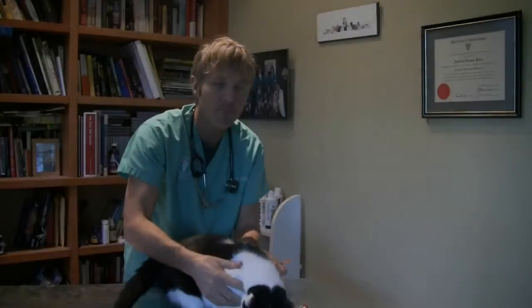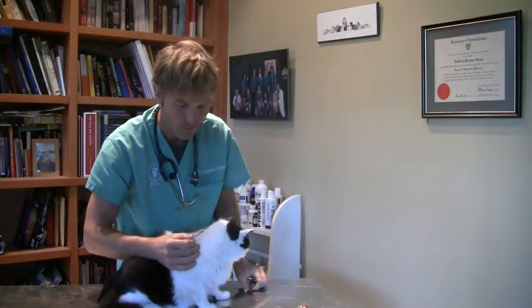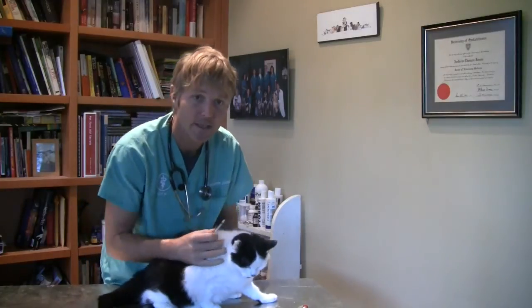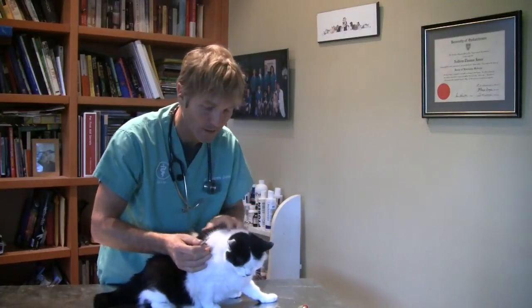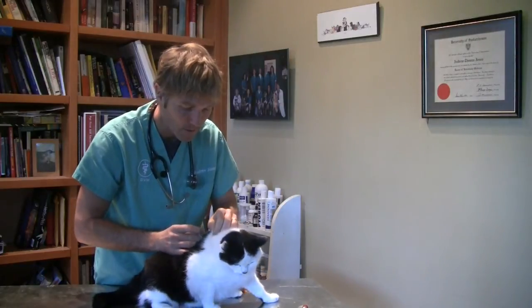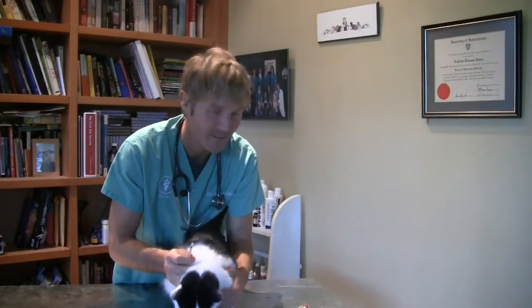In terms of giving the injection — often it's nice to distract your cat with something they enjoy, such as a small treat. Generally, what you're doing is picking up the flap of skin between their shoulder blades — easiest to find — and then just putting the small needle in there. Most cats tolerate it really well.